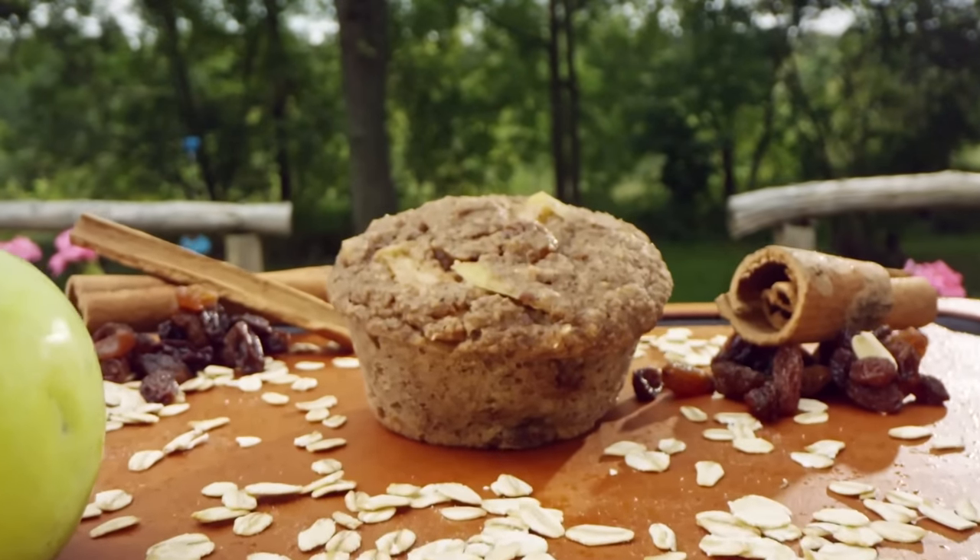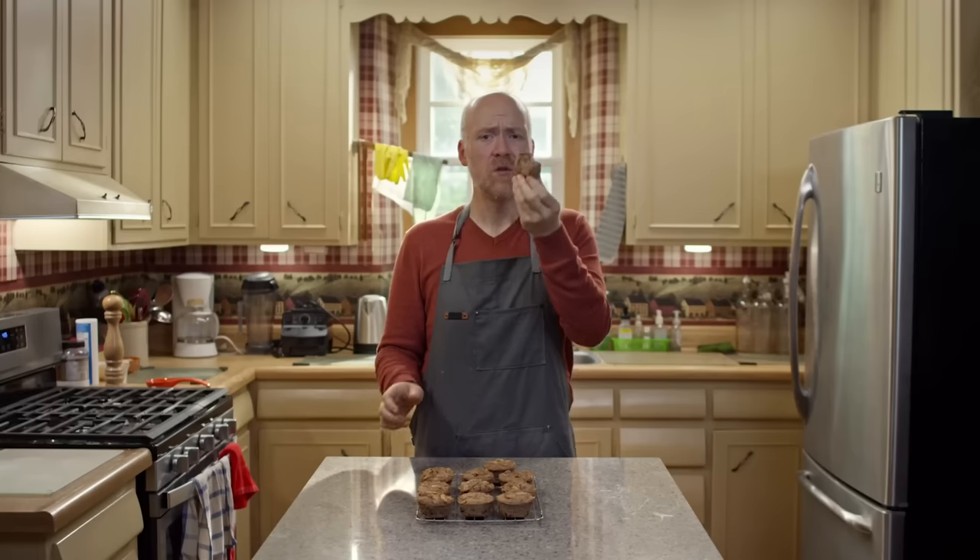They're soft and moist. It tastes like autumn in a little comforting package. You can customize these muffins to whatever flavors you want — use seasonal fruit, frozen fruit is fine too.